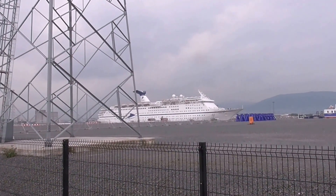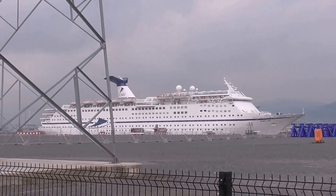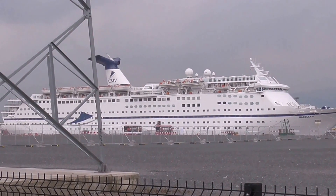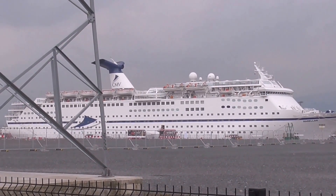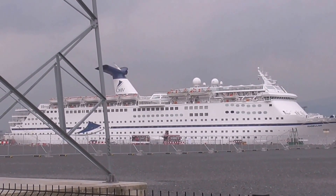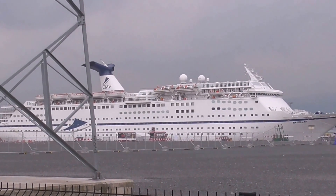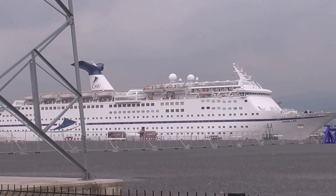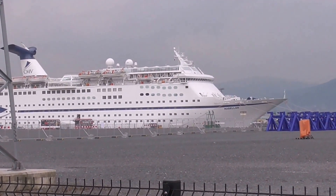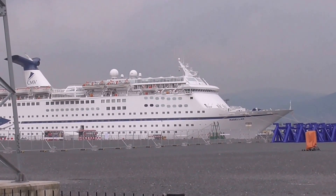This is the Magellan cruise ship and she was built in 1985, would you believe — that makes her 31 years old. She's interesting because she was used as a temporary housing shelter for victims of Hurricane Katrina in 2005, and she was used again in the Winter Olympics in 2014 as accommodation and hotel catering.